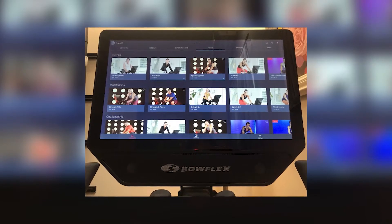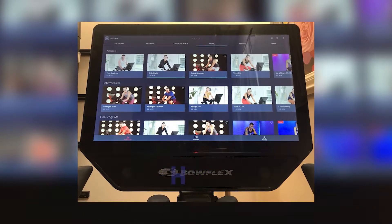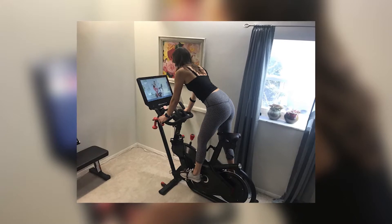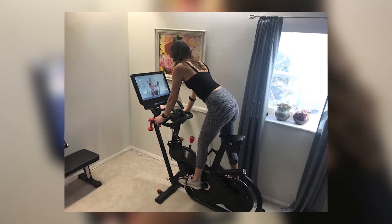The console tracks time, distance, calories, interval, cadence, burn rate, resistance, and heart rate. To unlock the lean metrics and sweet interval, you need a JRNY membership. When working from home and looking to break boredom, this bike comes with the JRNY workout platform.